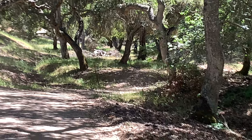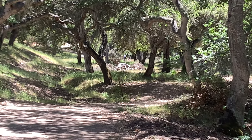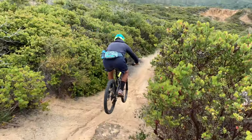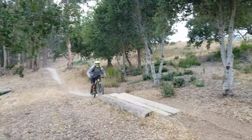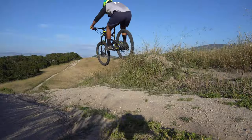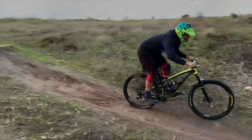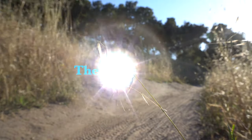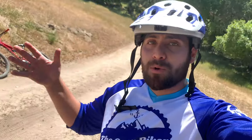Would you guys still talk to me if I got an e-bike? What's up everybody, it's your boy The Autobiker. So today we're reporting from Toro Park again because it's open.